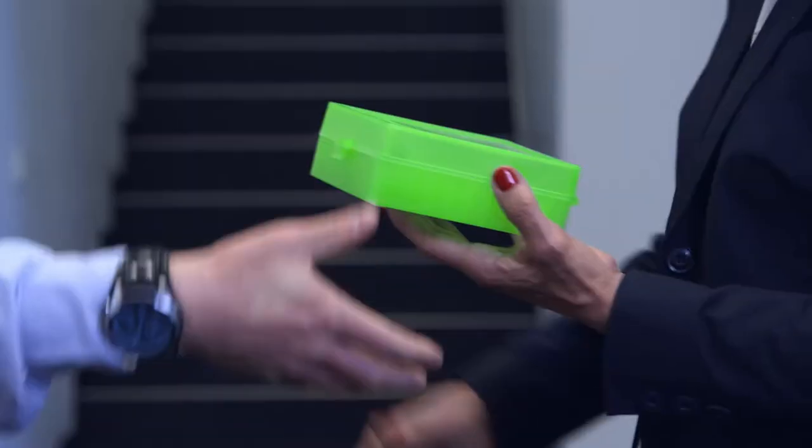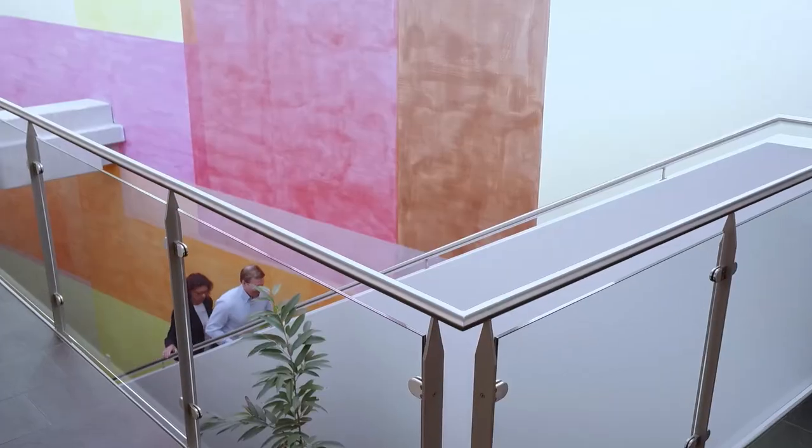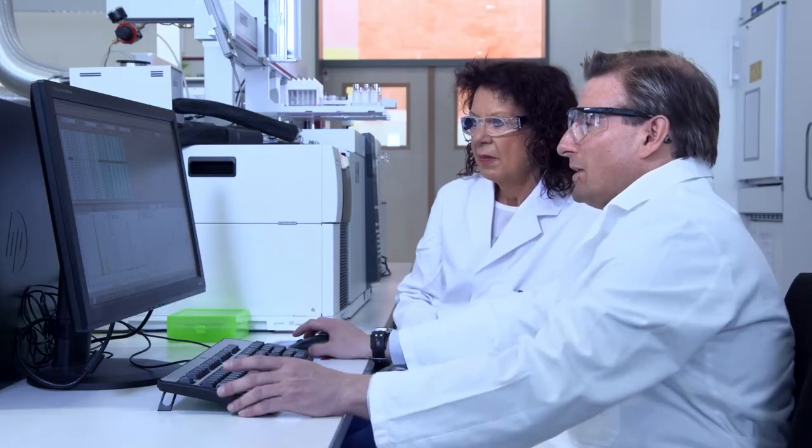Gerstl's doors are always open to the customer. Based on real samples, clients can experience first-hand the performance and ease of using Gerstl's systems in one of our laboratories or in partner laboratories worldwide.